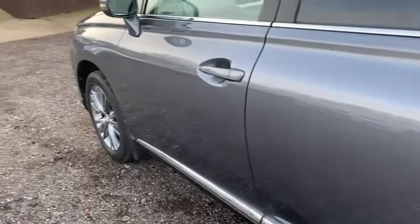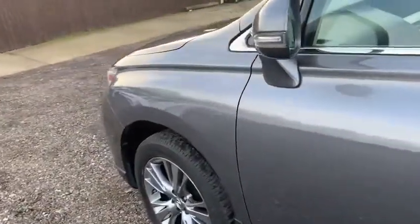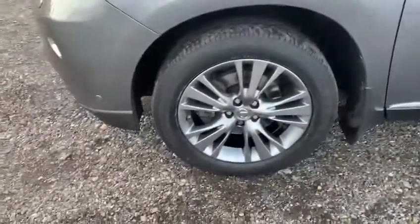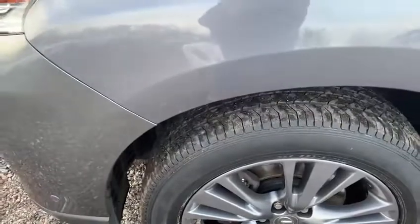Making my way along the passenger side towards the front of the vehicle, once again no marks, no dents, no dings. Finally the fourth alloy wheel — looking at the passenger side front — once again totally unmarked, with plenty of tread; it looks like a new tyre on the front.